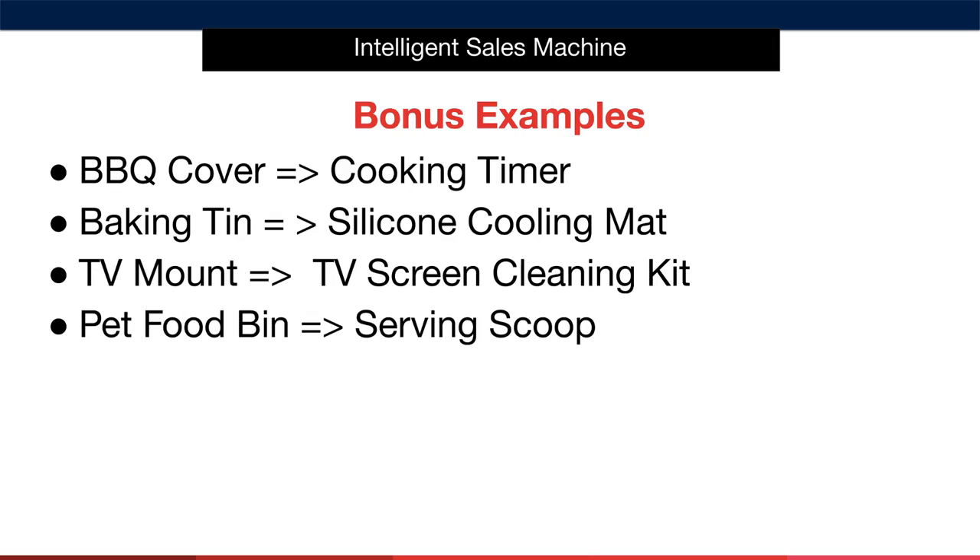Here are some additional examples. Example one: if the core product is a barbecue cover, the bonus could be a simple cooking timer. For a baking tin, you might add a silicone cooling mat as the bonus. If you're selling a TV mount as the core product, you might add a TV screen cleaning kit. And finally, if you were selling a pet food bin, you might consider adding a serving scoop as a relevant bonus.